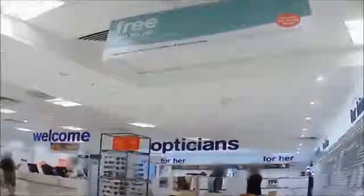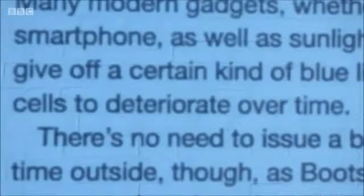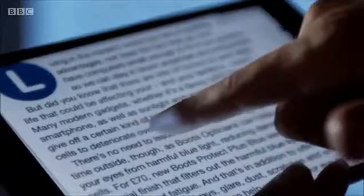Across 10 stores, we heard six different scare stories that our experts say are not backed up with evidence. And what makes it all worse is that Boots has already been warned about making such claims. Just over a year ago, the Advertising Standards Authority banned a Boots advert that said modern gadgets give off blue light that can cause retinal cells to deteriorate over time. The ASA told Boots they simply do not have the evidence to back up such claims — so why are their dispensing opticians still saying it in store?